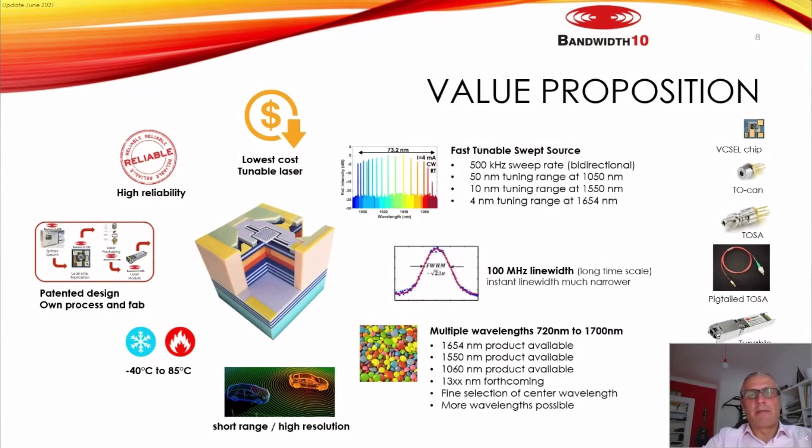What we have is not just a tunable laser — it's a swept tunable laser. It can be tuned continuously over all frequencies with no hops or steps. The sweep rate is bi-directional up to 500 kHz. We have different tuning ranges: 15 nanometers as the standard product, up to 60–70 nanometers for selected 1060 nm products, 10–12 nanometers for 1550 nm, and 4 nanometers for 1654 nm for gas sensing. Linewidth is measured at 100 MHz.